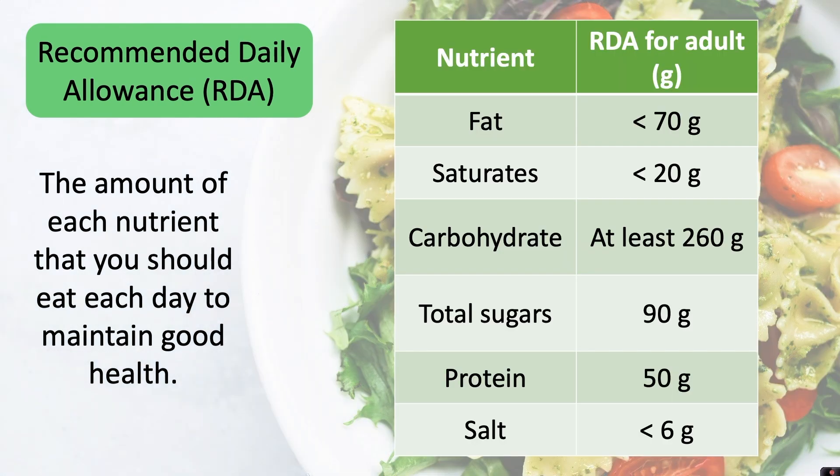For example, for an adult it recommends that you should eat less than 70 grams of fat, and of that less than 20 grams should be saturated fat, at least 260 grams of carbohydrates but no more than 90 grams of that to be sugar, 50 grams of protein, and less than 6 grams of salt. When shopping for foods it's important to check the food packaging to see the amount of each nutrient that you are consuming.